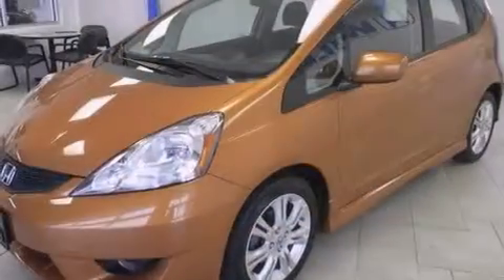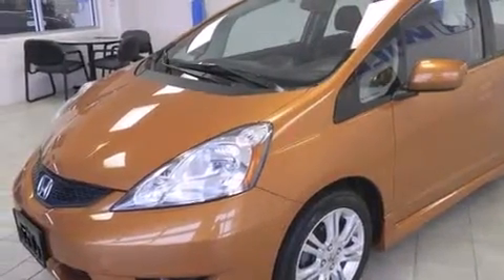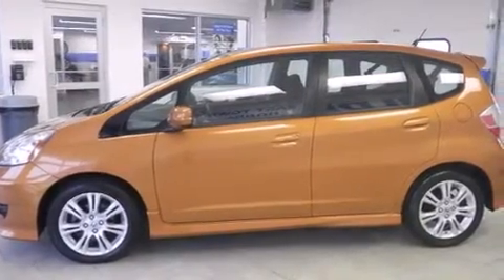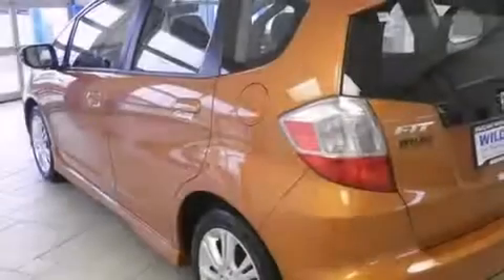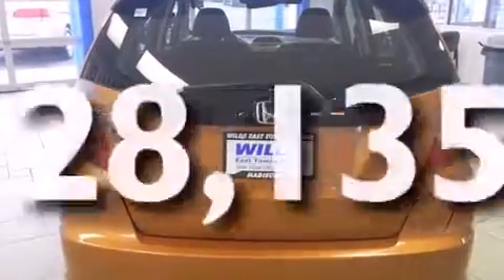All of the following features are included: air conditioning, cruise control, full power accessories, side curtain airbags, a rear window defroster, a rear spoiler, front fog lights, an anti-lock braking system, and tinted glass. This vehicle has fewer than 29,000 miles on the odometer.